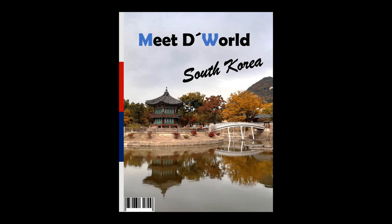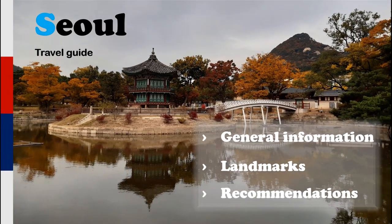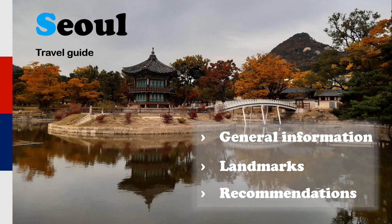Hello, this is Meet the World and today I will give you some insights about South Korea, specifically about Seoul — a complete and unique travel guide including general information, landmarks and some recommendations. So let's begin.